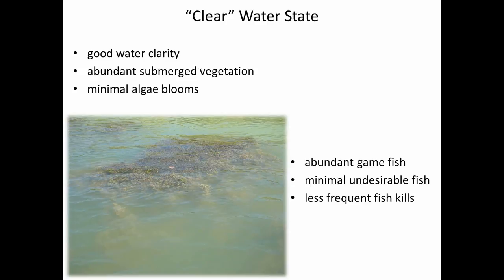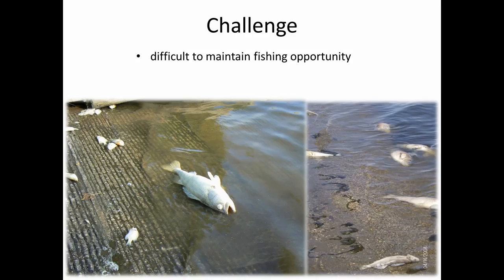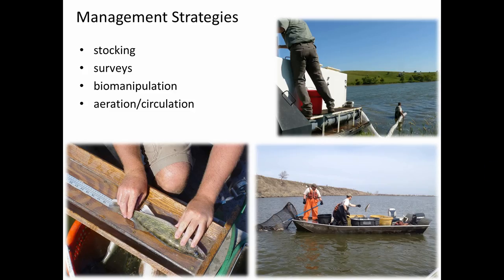All of our management techniques on shallow lakes are geared to try to convert them to the clear water state. The challenge is maintaining fishing opportunity — we're pretty aggressive in our management techniques, but it seems like we just get things going and then we suffer a winter kill or significant summer kill and our efforts are set back. We do have some strategies we implement to make the most out of our resource, including stockings, aggressive surveying, biomanipulation techniques, and aeration and circulation.